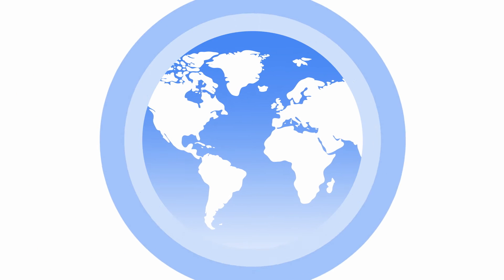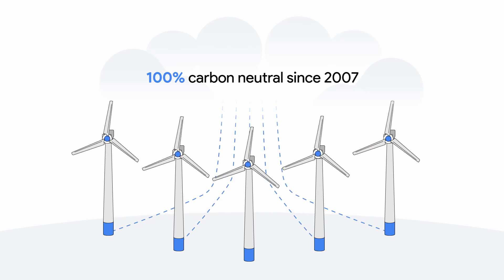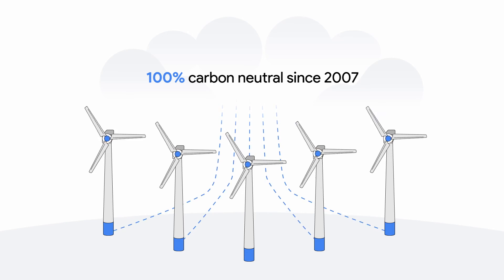Google operates the cleanest cloud in the industry, so when you connect your manufacturing and supply chain on Google Cloud, you're not only driving agility and efficiency but also reducing your carbon footprint and energy consumption.